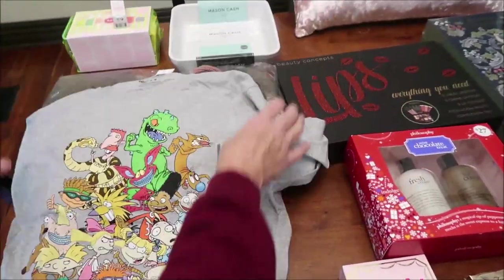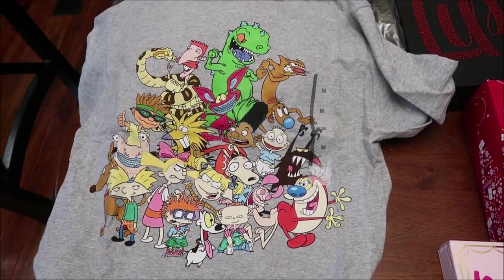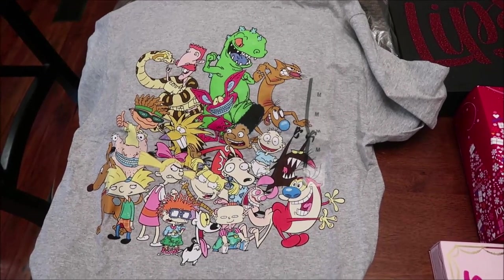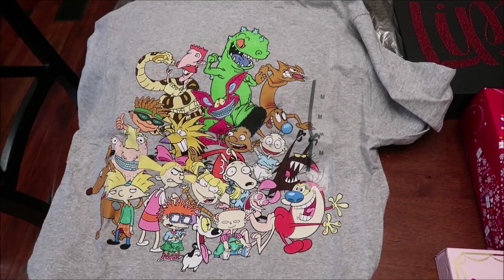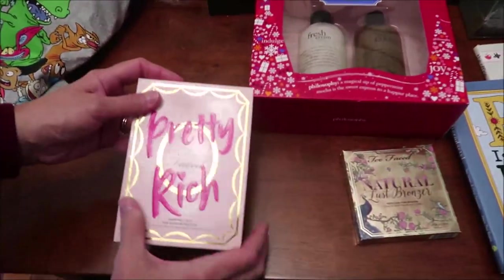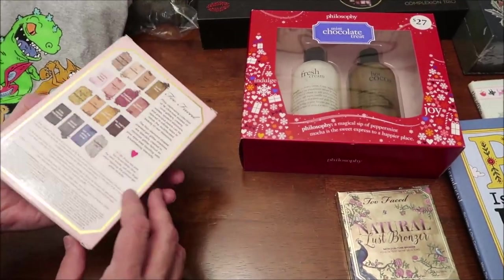Ashley loves Nickelodeon, so we got her this shirt from Target — it has all the characters on it. Even if she never wears it out in public, if she wears it online for her students I think they'll think it's really cool. We also got her a Too Faced eyeshadow palette.